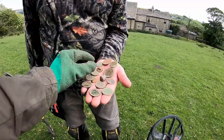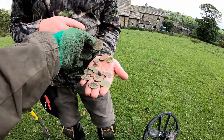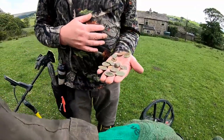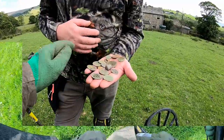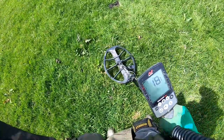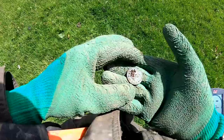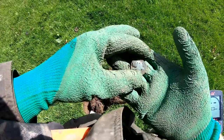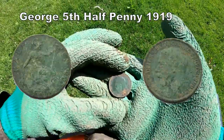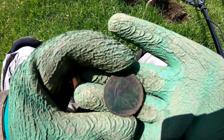A few more coins as well - oh well done matey. I don't know what that is - is that a penny? It's George III. And it's a George V half penny.